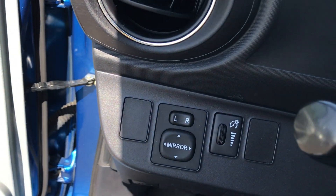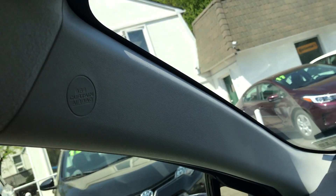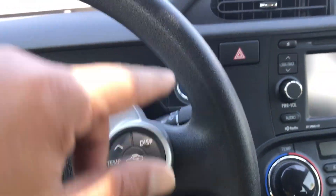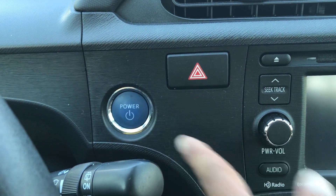As you get into the car you do have the power mirror switch, interior lights, one of your side airbag indicators, steering wheel radio controls, Bluetooth, and the display.